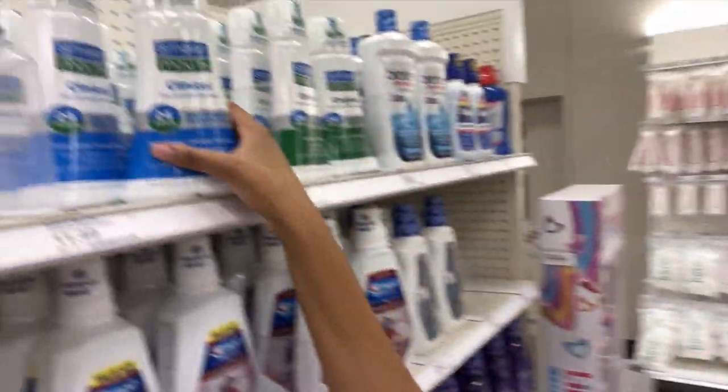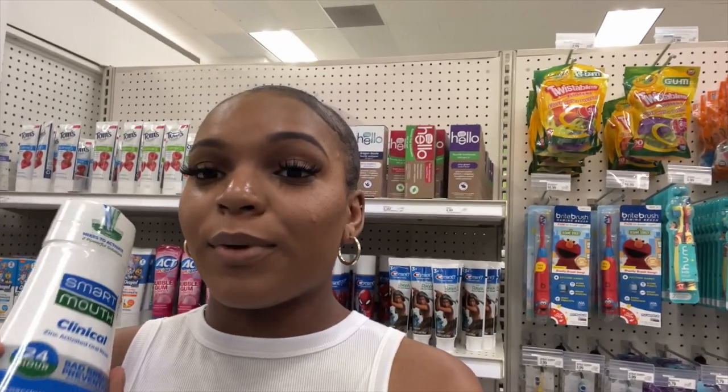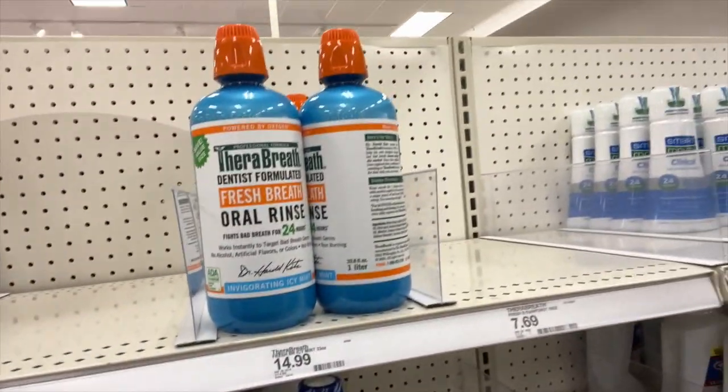I am in the oral hygiene section now. I do need some mouthwash. This is the SmartMouth — I never paid attention to this before because the packaging doesn't really catch my eye. But Chloe Yasmin was saying this one is really good and really does keep your breath fresh. I feel like with Therabreath it was good, but I was expecting better. So this could be better, but it is more expensive. I think I may just get Listerine today and try this out later.